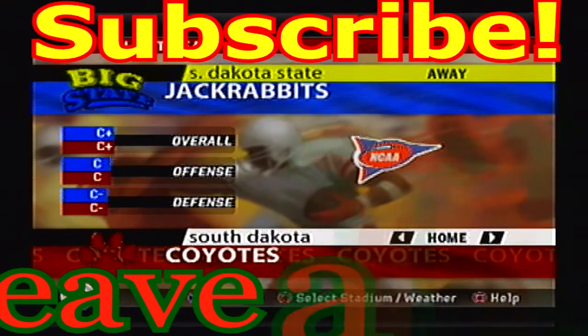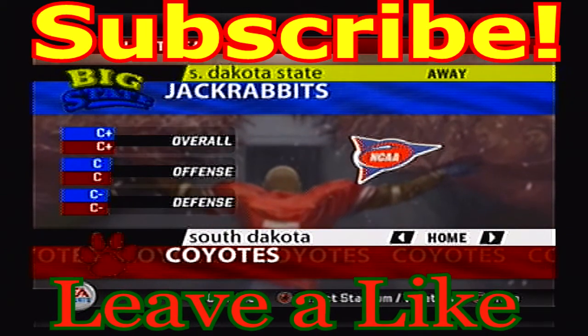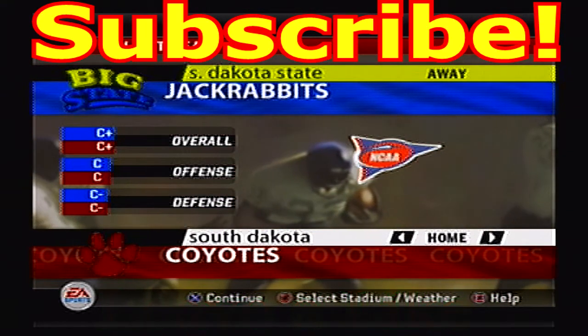Hello and welcome back to our FCS South Tournament. Today we've got a fight for South Dakota as the South Dakota State Jackrabbits take on the South Dakota Coyotes.